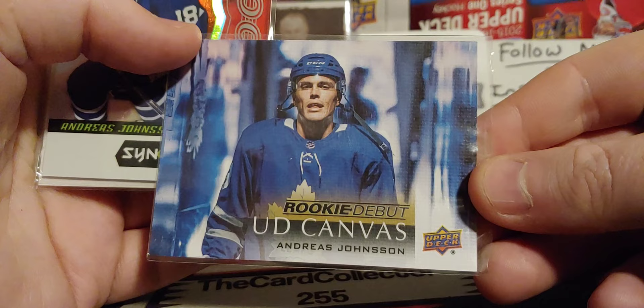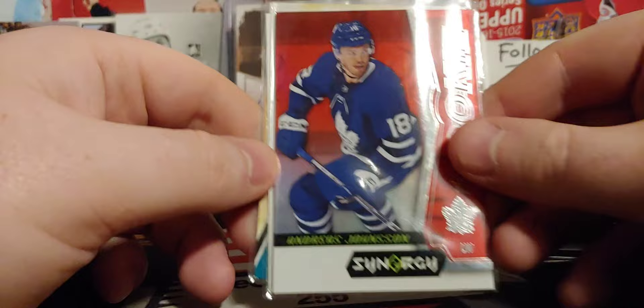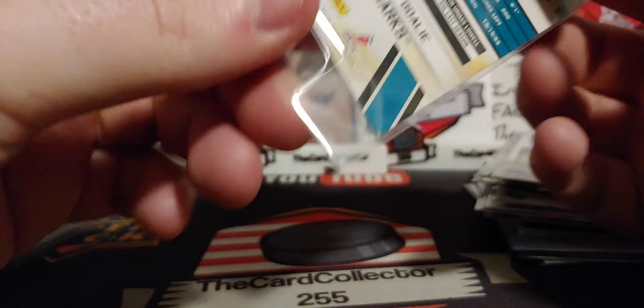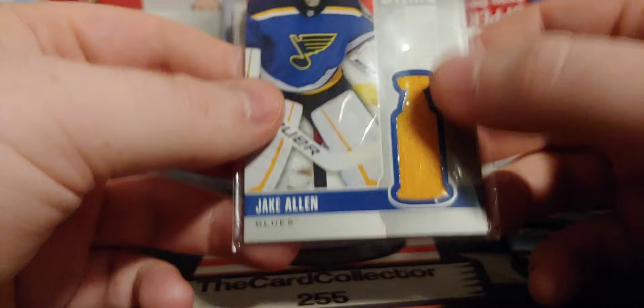Rookie debuts of Andres Johnson. Is this the stuff out of Clear Cut? I'm not sure — probably someone will have the answer. Andres Johnson again. Adam Johnson. Carter Hutton — I thought that was Carter Hart. Looks like we got one card. He was playing for San Jose at the time. Jake Allen — pretty decent goaltender.